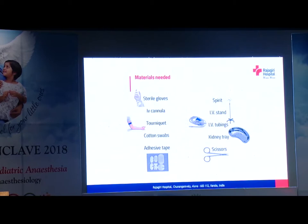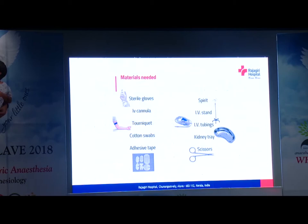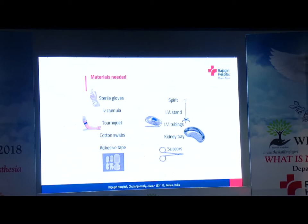Materials required: the IV cannula, cotton swabs, adhesive tape, spirits, kidney tray, scissors, IV tubings and IV stand. We have to maintain strict asepsis.